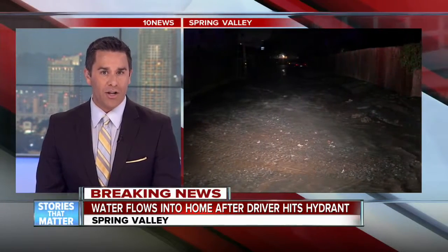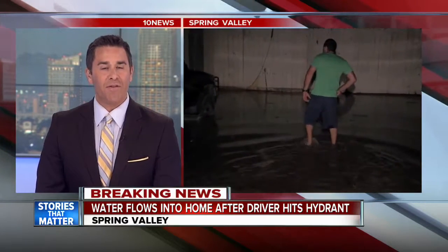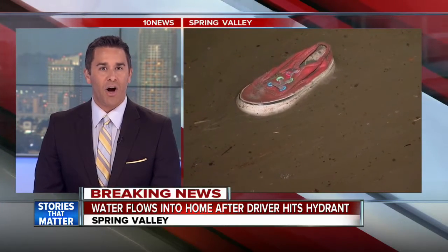We want to show you some breaking news here at 6-14. A family has been using towels, frantically trying to keep their home from flooding when water started rushing toward it all of a sudden. Our 10 News breaking news tracker has a look at the mess in Spring Valley. Let's go to 10 News photojournalist Paul Landry.